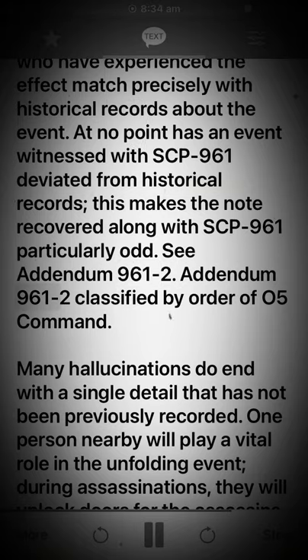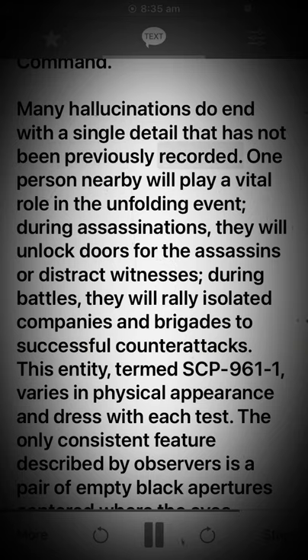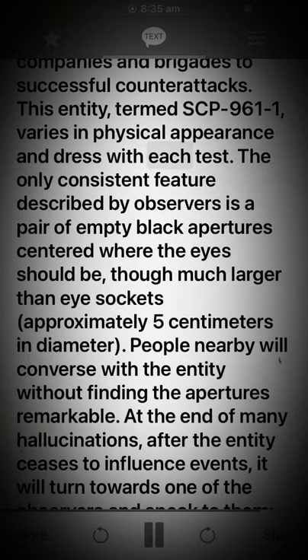Addendum 961-2, classified by order of O5 Command: Many hallucinations do end with a single detail that has not been previously recorded. One person nearby will play a vital role in the unfolding event. During assassinations, they will unlock doors for the assassins or distract witnesses. During battles, they will rally isolated companies and brigades to successful counterattacks. This entity, termed SCP-961-1, varies in physical appearance and dress with each test.